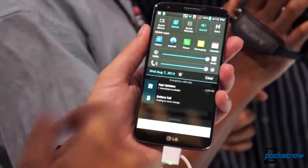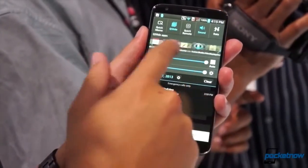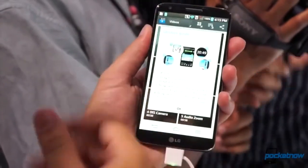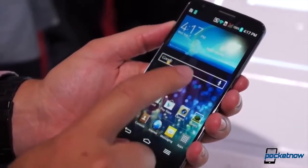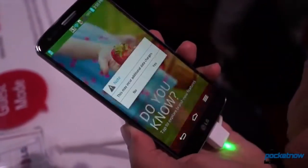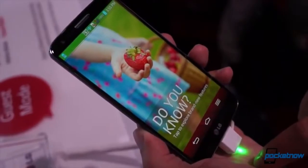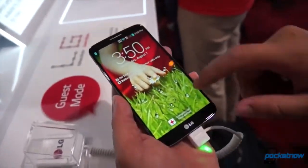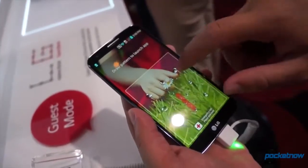After spending much of recent history as something of an also-ran in the US market, LG is set on making a big dent in the Android world with its follow-up to last year's Optimus G — the LG G2. With a new design and one of the beefiest spec sheets around, the new flagship seems poised to finally earn LG some long-overdue recognition. I'm Michael Fisher, this is Pocketnow, and this is our video review of the LG G2.